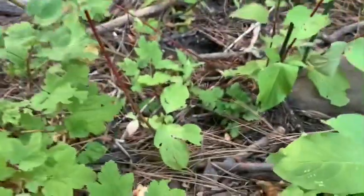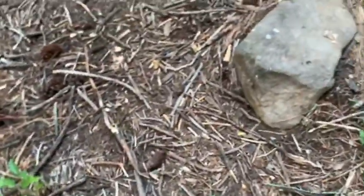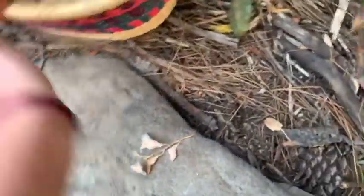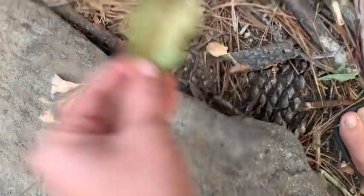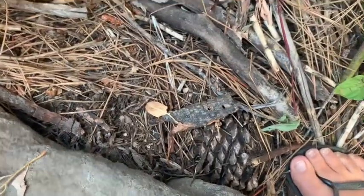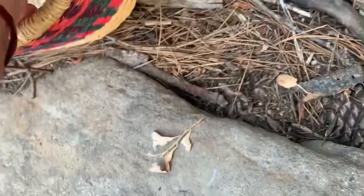Oh, I see a spider web — actually it's hard to see, but it's right there. I'm not going to collect the spider web. Okay, here I go, continuing on looking for things. There are some cool leaves around here. I really like that one. I like these because they're dry and they have brown — I love the color brown.